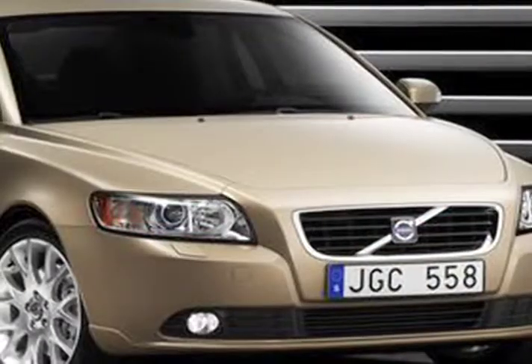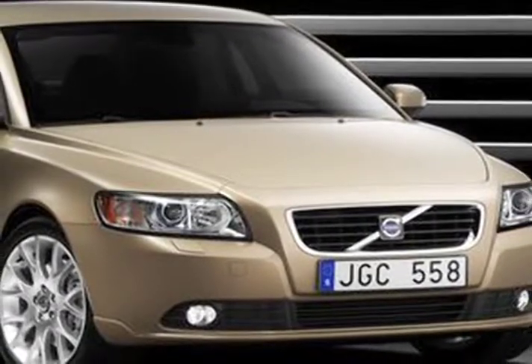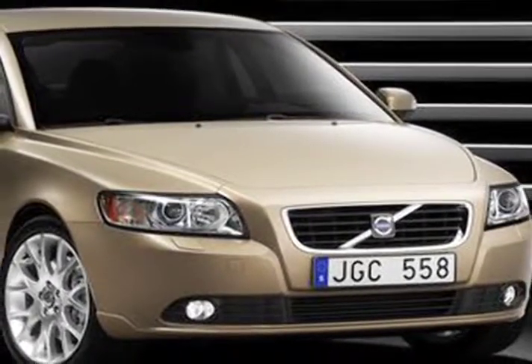For 2008, the V50 wagon has been updated with a new grille, headlights, taillights, and fascia.